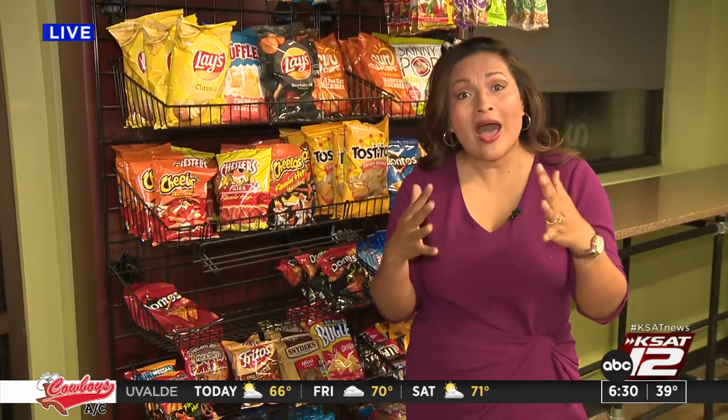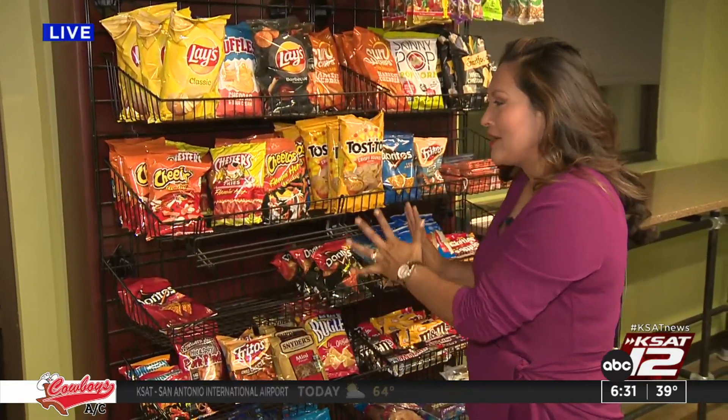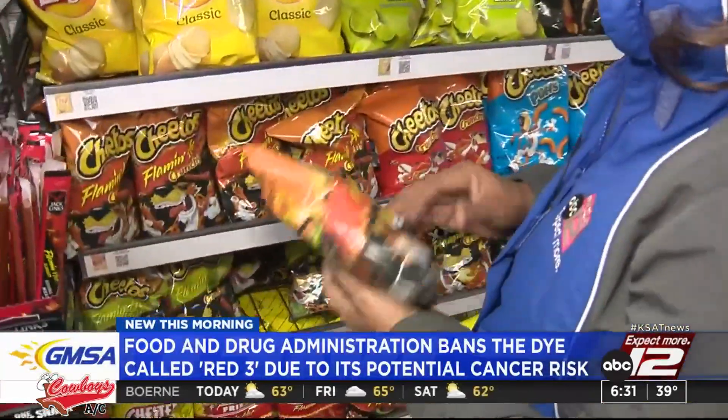Well, according to Newsweek, things like Jelly Belly, sprinkles, and maybe even some gums have red 3 in them. Now I went to the store and also looked here — our producers looked through the entire area of our snacks, including our drink selection. They did not find any red 3. They did find a lot of red 40, though.